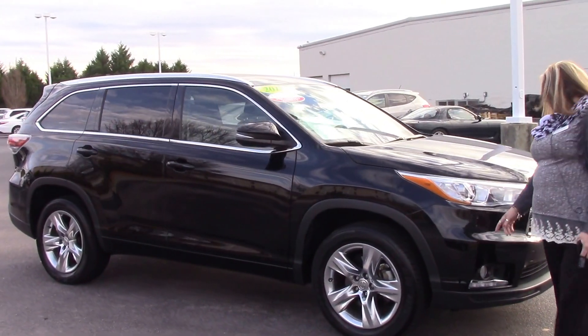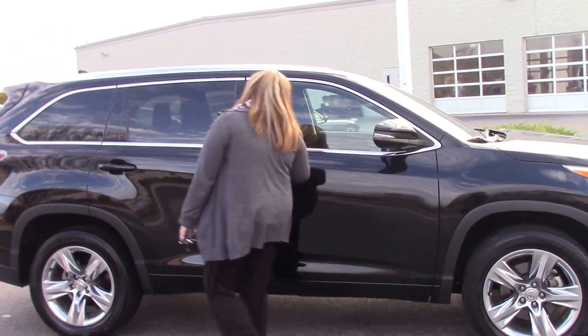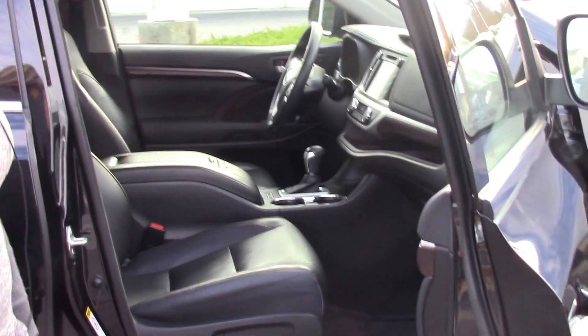As you come around, we do have our fog lights and we have our 19-inch wheels. Come around to our passenger side — we have leather seats with heat and cooling.